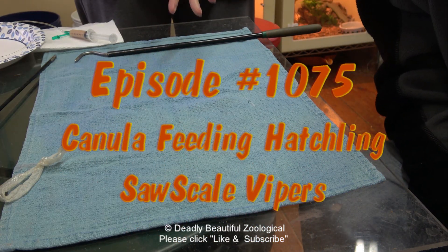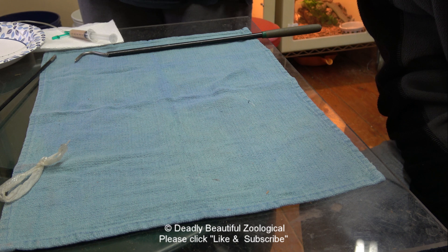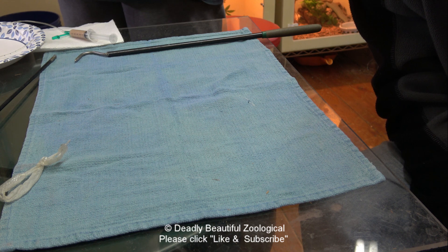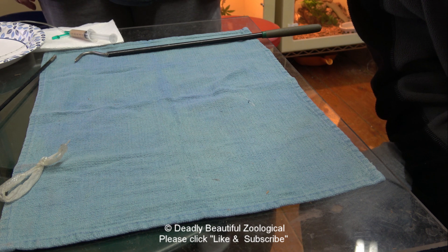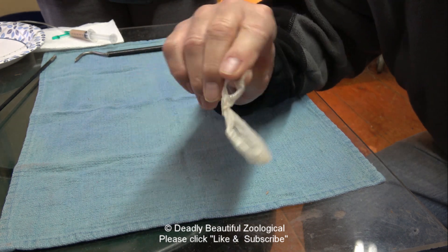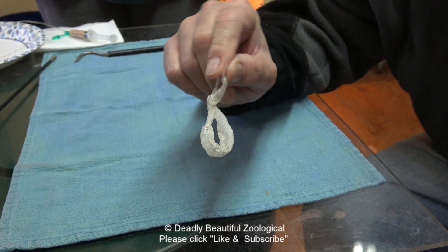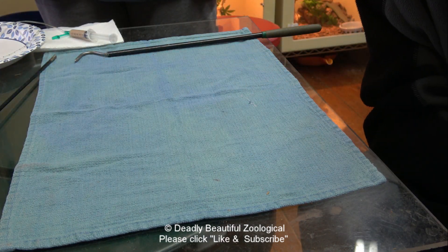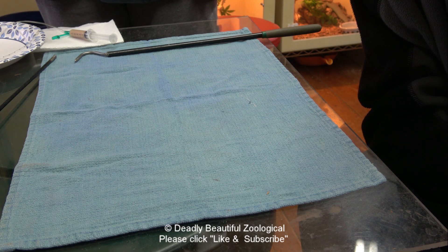This afternoon we have the fun task of cannula feeding the little baby Egyptian sawscale vipers that hatched out about 10 days ago. I noted in the cage that only one of the babies had its initial shed, which is sort of surprising. Last night I offered them frozen-thawed geckos, but none of the three ate them — they were a little bit on the large side because these are really small babies.